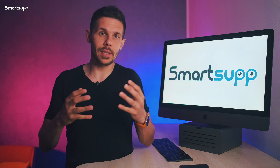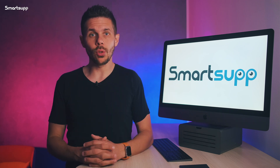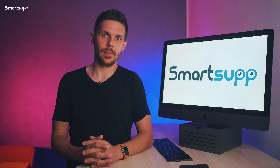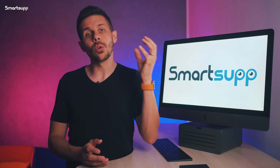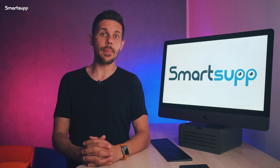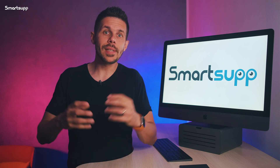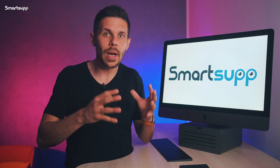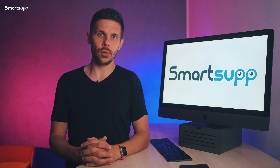Start using the SmartSuapp mobile app today. Don't wait for anything, because you are only losing new orders. You can download it on Google Play if you have an Android phone, or on the App Store if you have an iPhone.